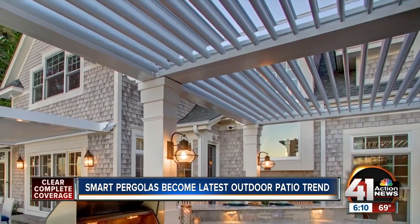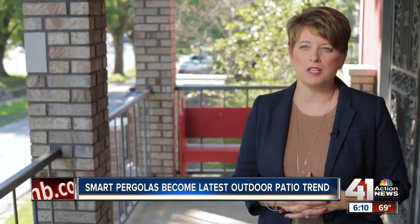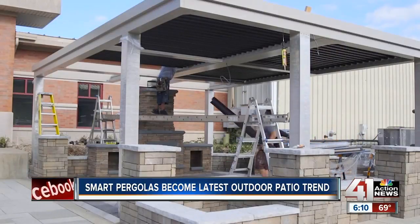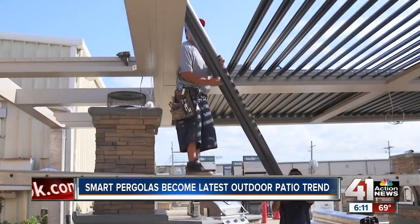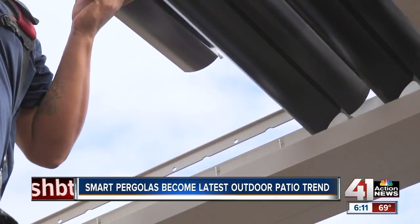It features a gutter system that goes all the way around, collecting water and directing it away through a downspout inside one of the columns. A new trend we're seeing is smart pergolas, which allow you to enjoy your outdoor space even when the weather isn't ideal. They can be placed near your home or out in the yard, but remember to ask your contractor — they may require a building permit to install.